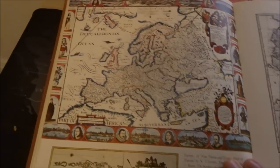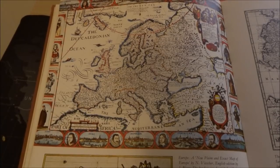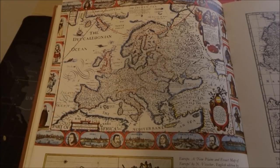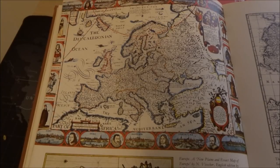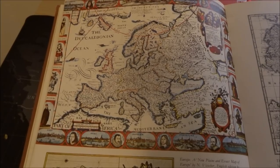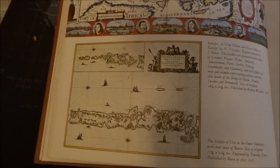Here we have a map of Europe. It doesn't actually tell you in the description when it was from — A New Plain and Exact Map of Europe by Jan Blaeu, English edition by Jay Blue. The borders are decorated with views of London, Prague, Rome, Antwerp, Amsterdam, Paris, Seville, Danzig, Stockholm, and Hamburg. And with figures of men and women representing various nations, also heads of the kings of Spain, France, Sweden, and Denmark. It's published by Robert Walton. And there's also a small map of the Outer Hebrides.